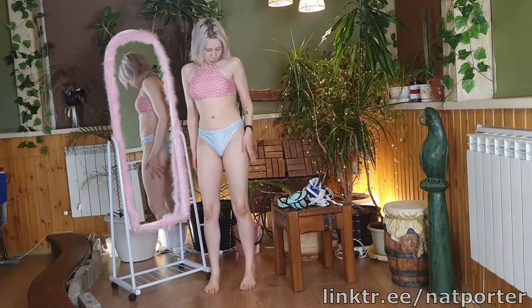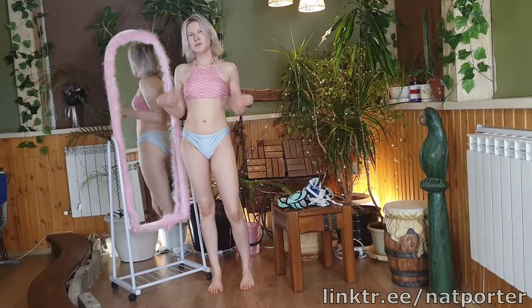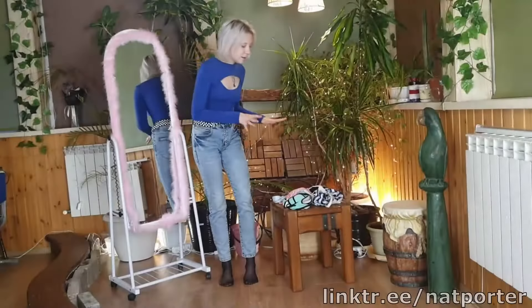Let's see how it looks on me. The panties are a little tight. Be sure to subscribe and click on the bell. So let's move on to the next element.